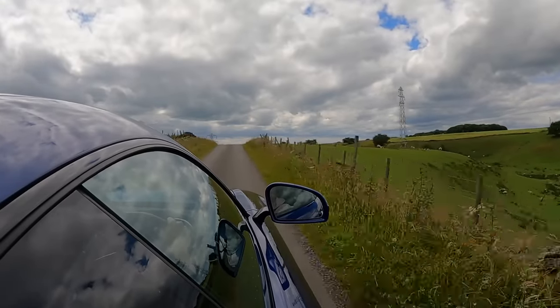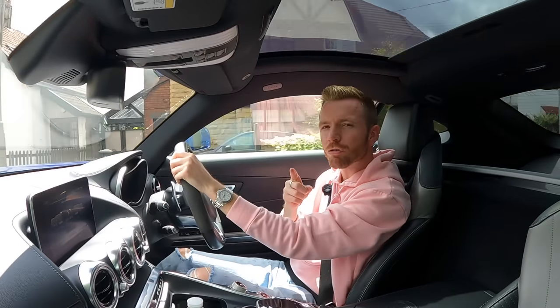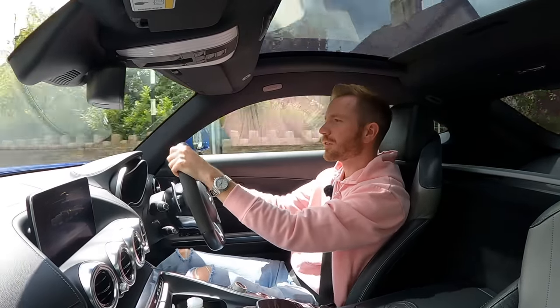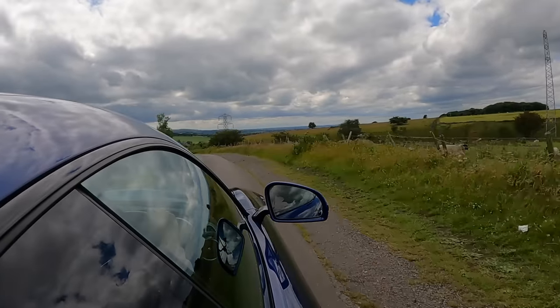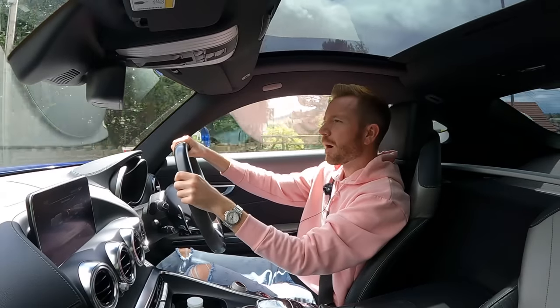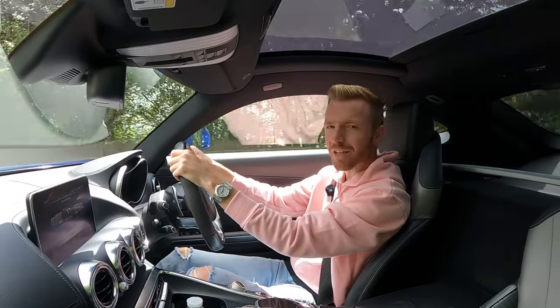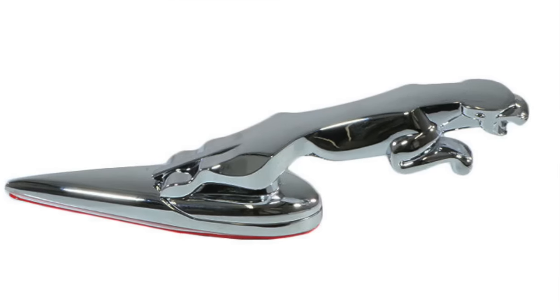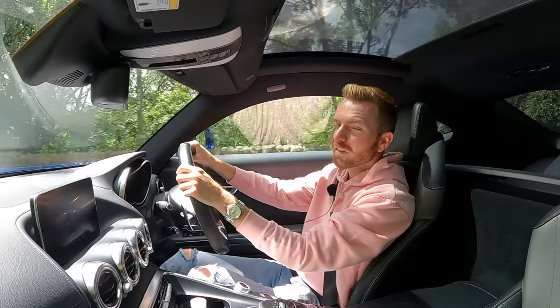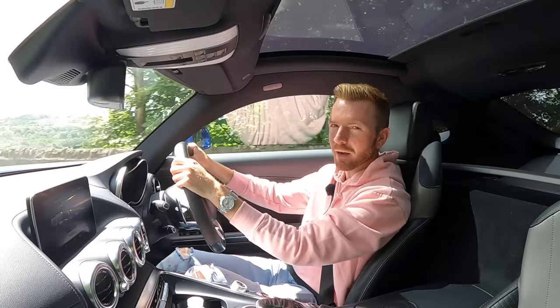Now I haven't seen this X-Type yet, but I guarantee it's smothered in chrome - they always are. Leave the chrome alone, it does not look good. And I bet it's got a leaper on the bonnet - one of those jumping jaguars that look appalling. They were acceptable on the old Mk2 but not on an X-Type, S-Type, XJ or XK. Leave it on eBay or Alibaba where it belongs. They also always seem to have an aftermarket V6 badge on the boot lid in the wrong font, clearly bought from Halfords for £2.99.